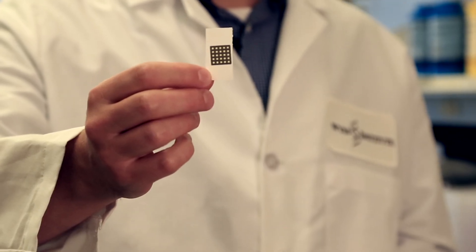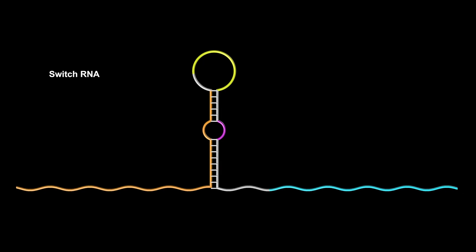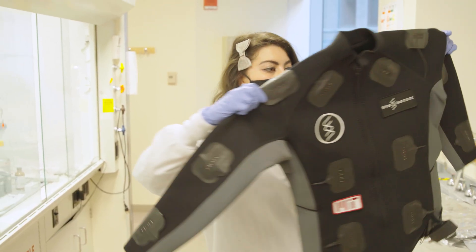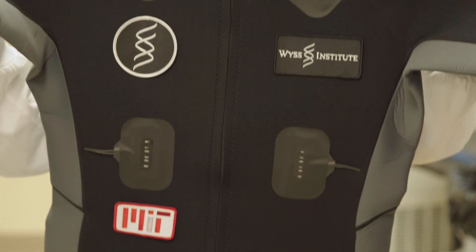Using our shelf-stable, freeze-dried, cell-free reactions and toehold switches developed at the Wyss Institute, combined with CRISPR-based Sherlock sensors, we've been able to overcome that barrier, creating the first programmable bio-hybrid garments.